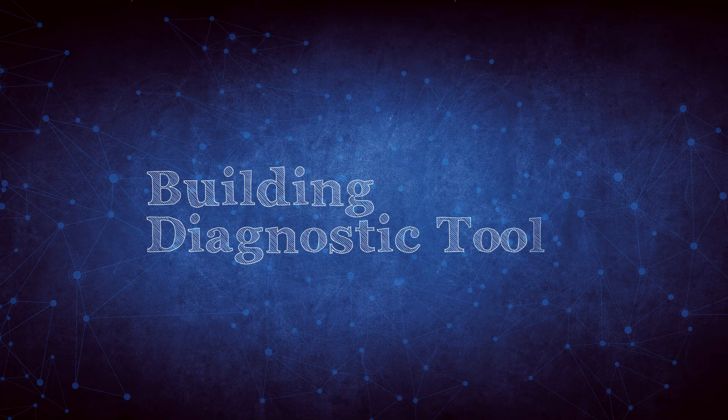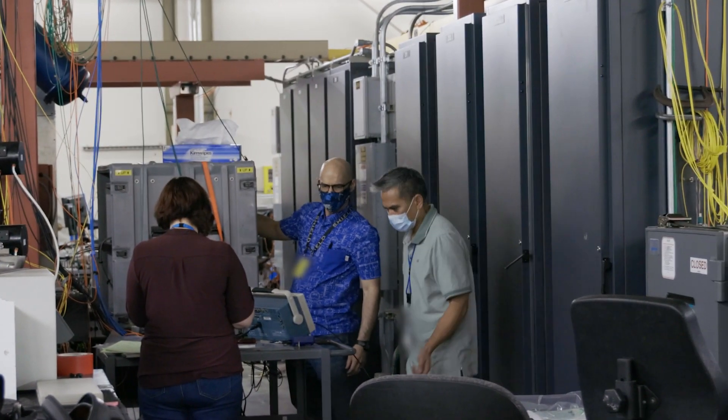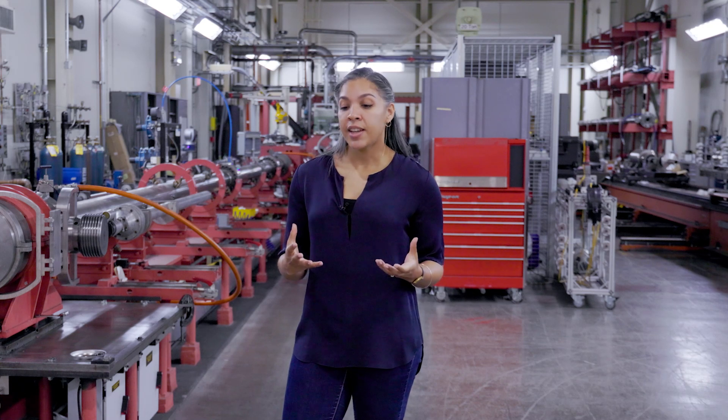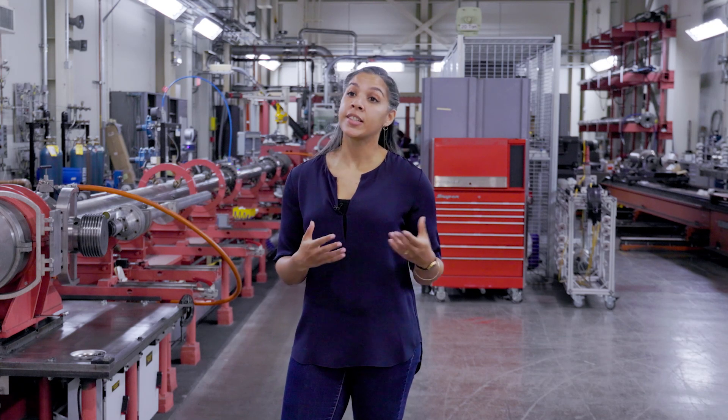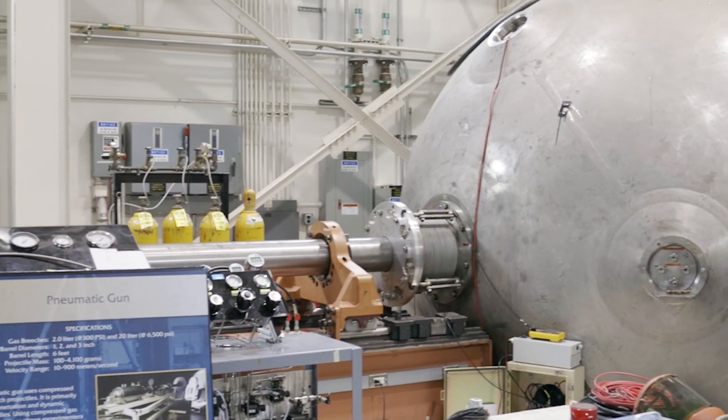Stockpile stewardship is one of the most important missions here at the lab. A lot of the work that I do really revolves around building computational tools that allow other people to do their jobs more efficiently and more effectively. This means building diagnostic tools that help us prove the reliability of our existing stockpile, and then developing other tools that help us design the stockpile of tomorrow.